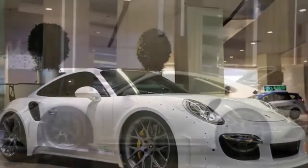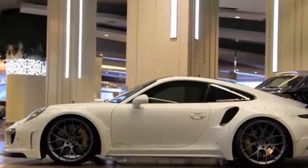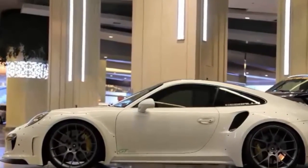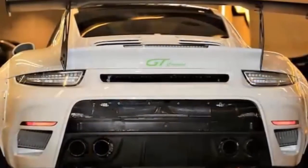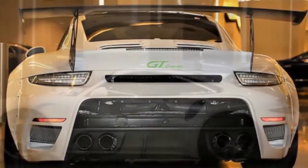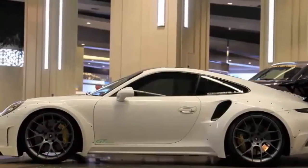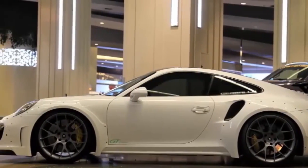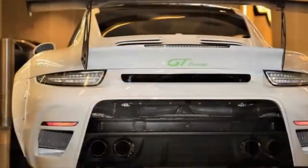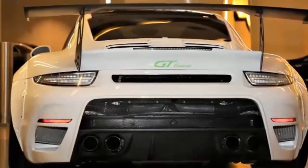Final performance figures come out to 828 HP at 7,000 RPM and 702 lb-ft of torque at 5,200 RPM. The Gemballa GTR 820 EVO R can rip to 62 mph in just 2.38 seconds from a standstill and achieve a top speed of 224 mph.